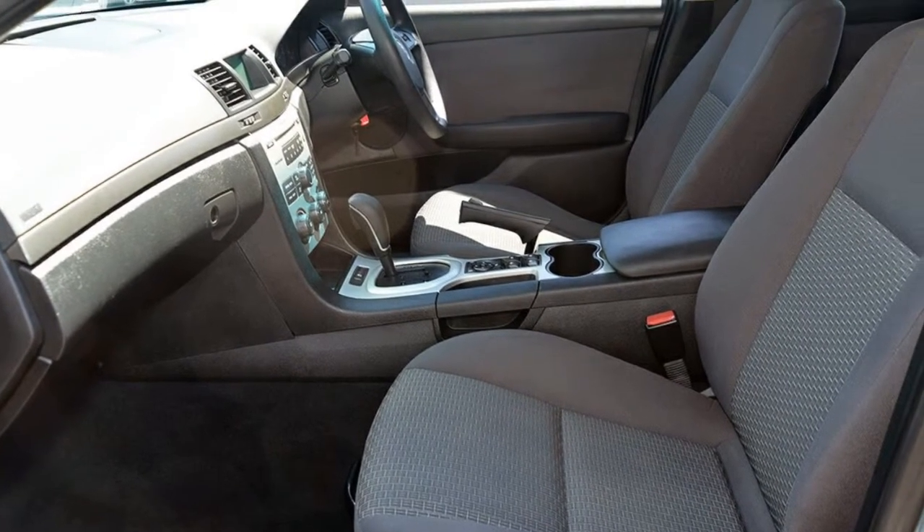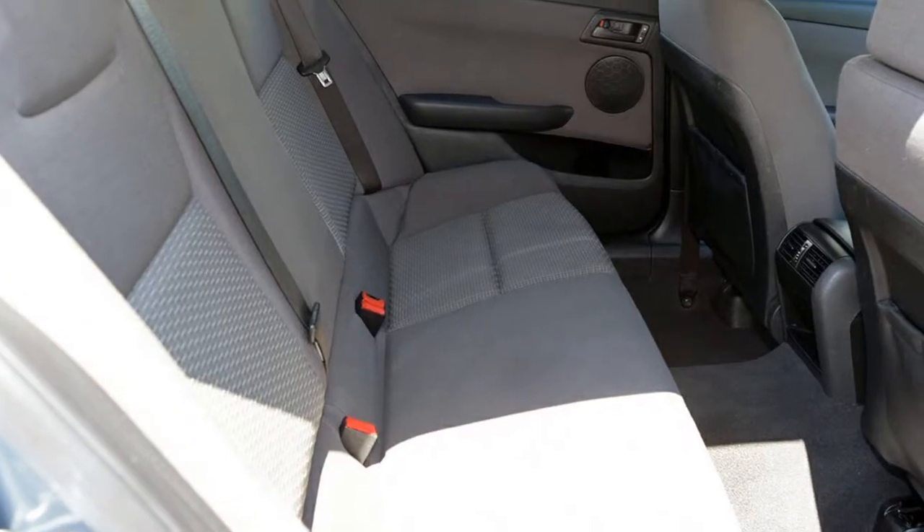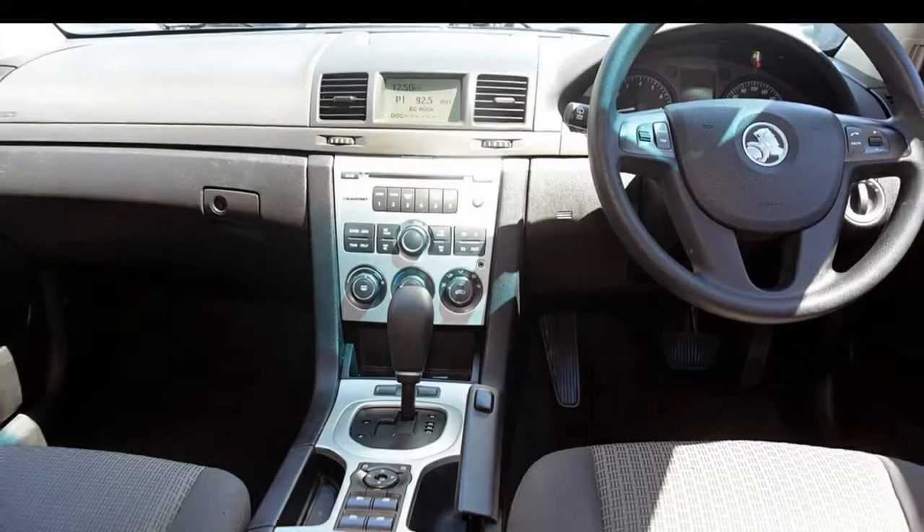Remote central locking, cruise control, alloy wheels, power steering, air conditioner, a CD player and more. If you're looking for a first-rate vehicle,